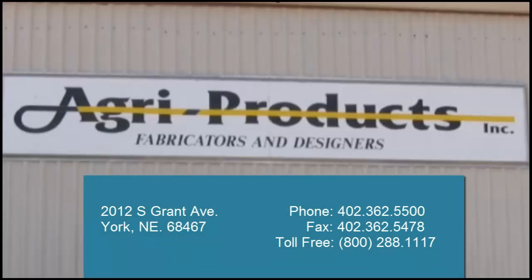In conclusion, we would like to invite you to contact us for your specific needs, and thank you for watching.